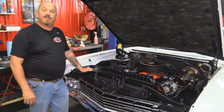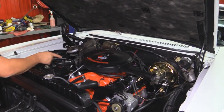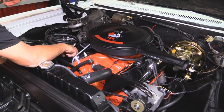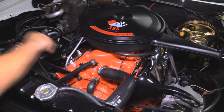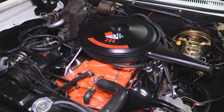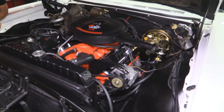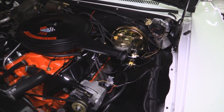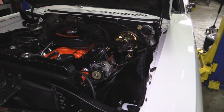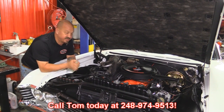All right, under the hood we've got the numbers-matching 396, 325 horsepower. She's got the period-correct Rochester carb and has been upgraded with an Edelbrock intake. She does have roller rockers and lifters. Great-looking paint work as you can see. All the air conditioning stuff is there, radiator looks new, all the hoses look great, all the wiring looks good. She is power steering, she is power brakes — all the brake stuff there also looks new. She's gorgeous under the hood, guys. Give us a call at 248-974-9513 and let Vanguard Motor Sales park this dream in your driveway.